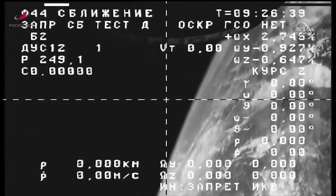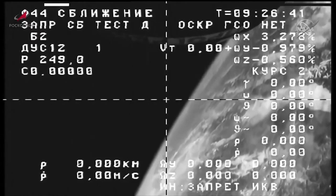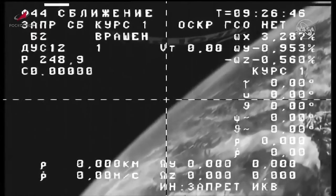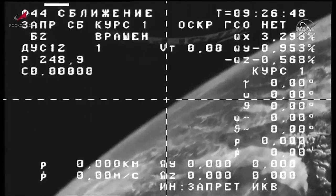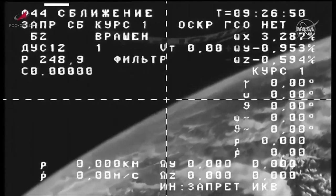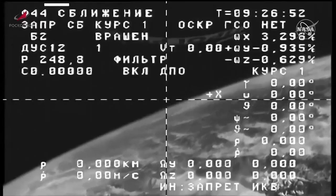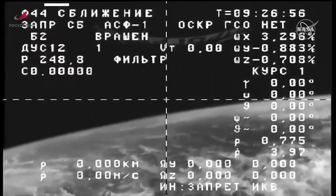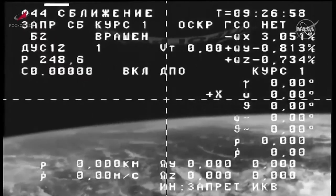Recapping the milestones from today: liftoff occurred on time at 12:15 a.m. Central Time, which was 11:15 a.m. at the launch site in Baikonur. The Soyuz 2.1A booster lifted off from Site-31 in Baikonur and performed a series of three nominal burns to propel the Progress into its preliminary orbit.